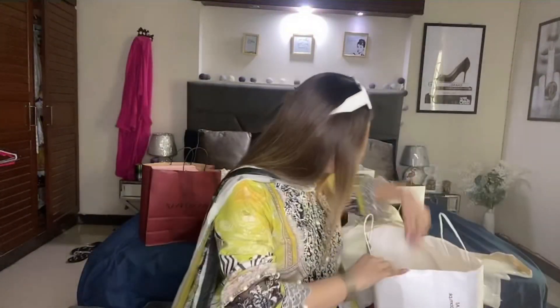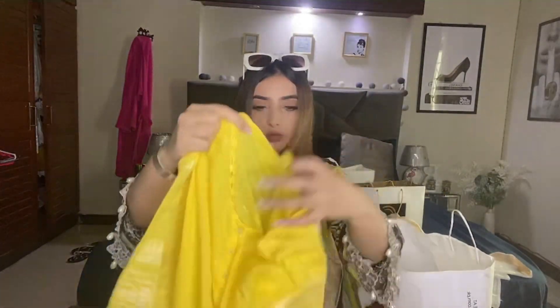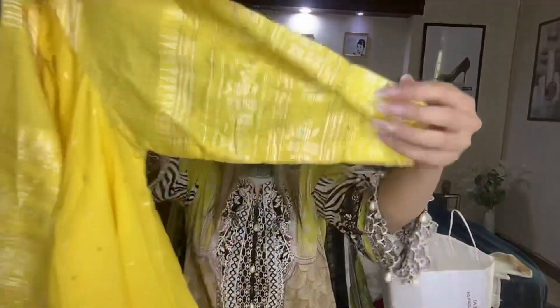This item is a cotton net, that's why I got this one. I have also got this yellow dress — it's a yellow dress and it is very detailed.